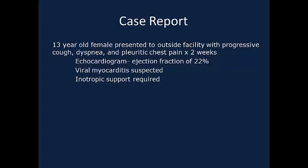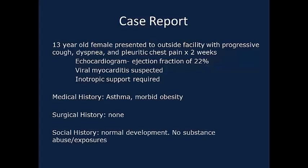Her medical history is significant for asthma and morbid obesity. On examination, we observed a well-developed adolescent with a body mass index of 42. She was tachypneic and required 35% nasal oxygen to maintain appropriate saturation. Blood work was significant for a white blood cell count of 20, and her chest x-ray showed cardiomegaly and pulmonary congestion.